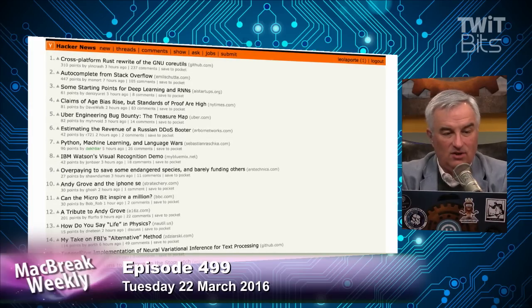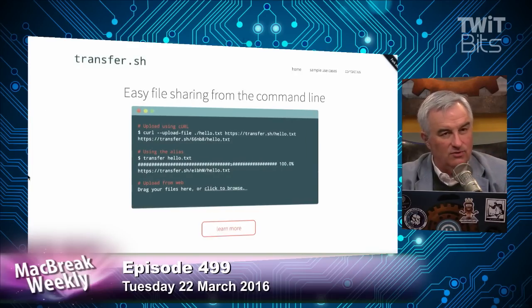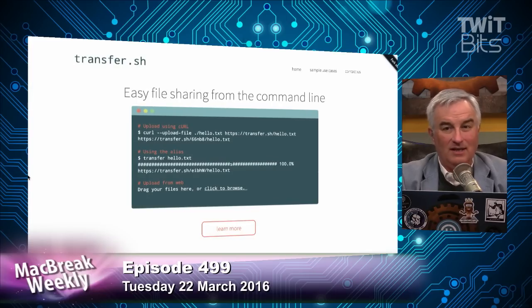Transfer.sh is from a group of coders in Utrecht, the Netherlands. They call themselves Dutch Coders and they write really interesting stuff. This one's awesome — it's a command line utility that allows you to share files from the command line. They're offering free storage for files up to 10 gigabytes.